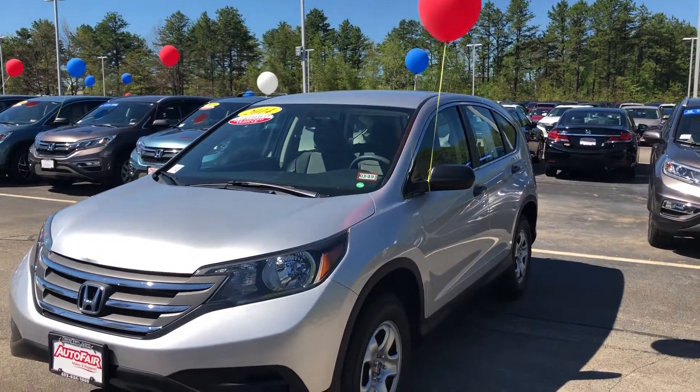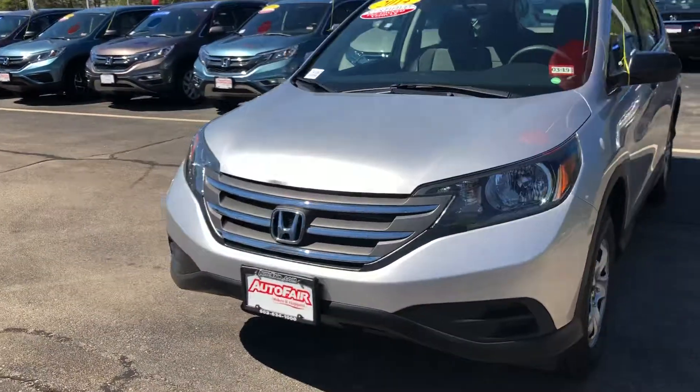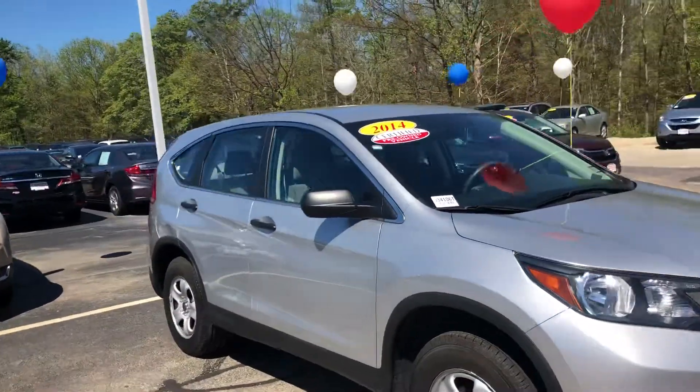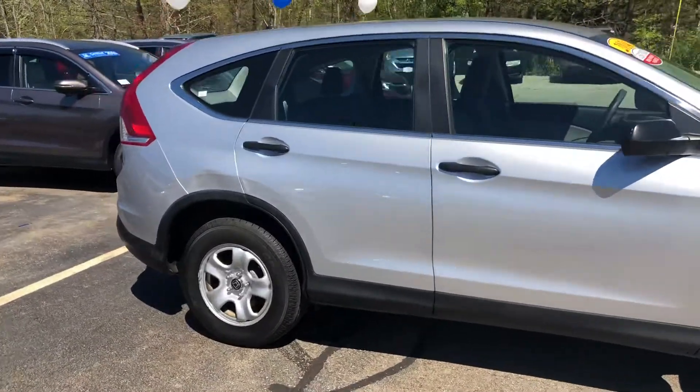Hi Glenn, Nick Luce here from AutoFair Honda. Just wanted to get you a quick virtual tour on the 2014 Honda CR-V we have in stock that you inquired about. Looks like we have an appointment together tomorrow, so I just want to let you know I'll have this pulled up and ready when you get here.